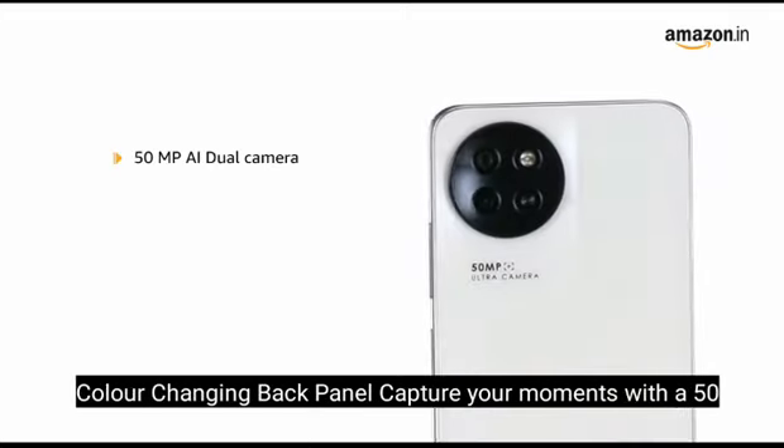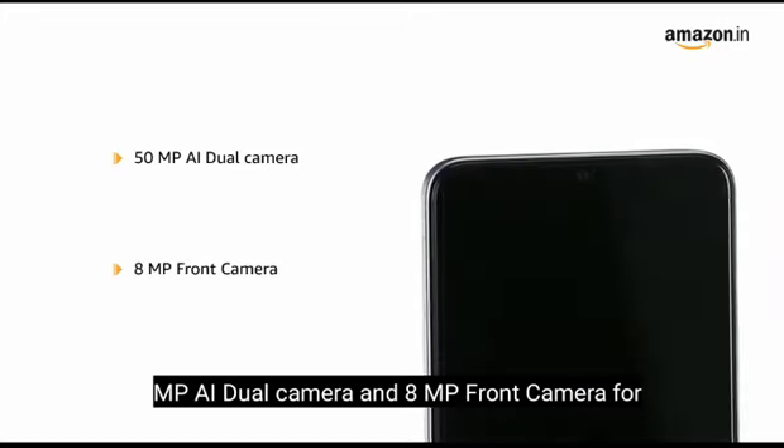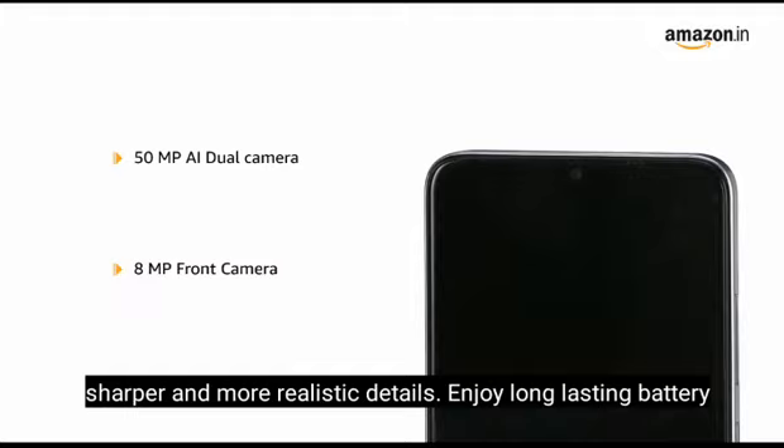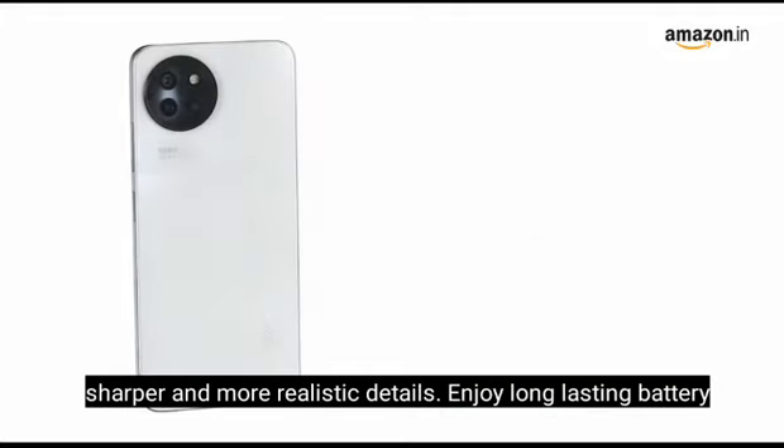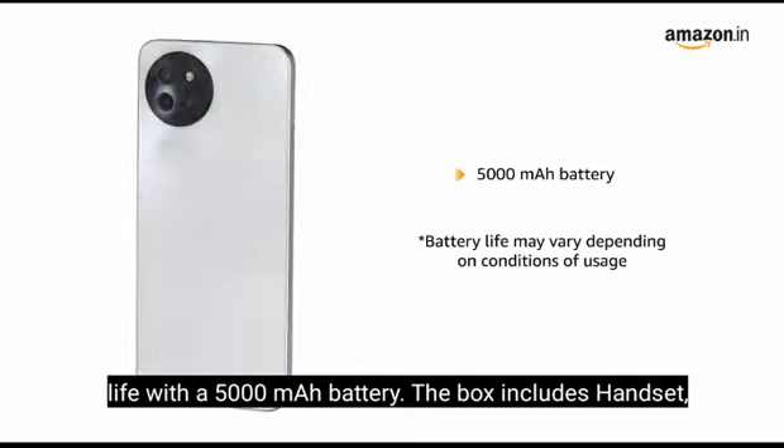Capture your moments with a 50-megapixel AI dual camera and 8-megapixel front camera for sharper and more realistic details. Enjoy long-lasting battery life with a 5000mAh battery.